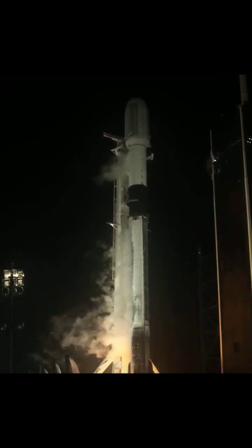3, 2, 1, ignition, and lift off of Falcon 9. Go Blue Walker 3, go Starlink. Vehicle is pitching downrange. Stage 1 propulsion is nominal.